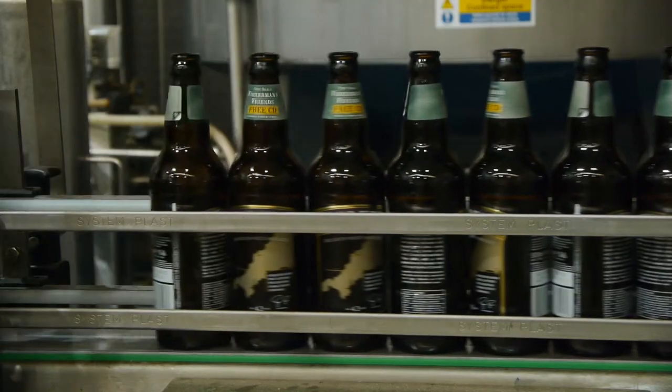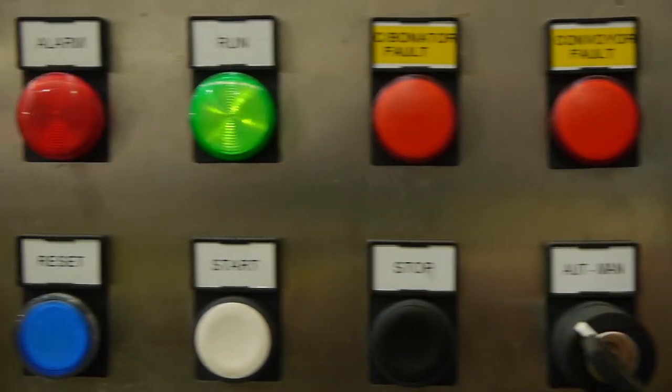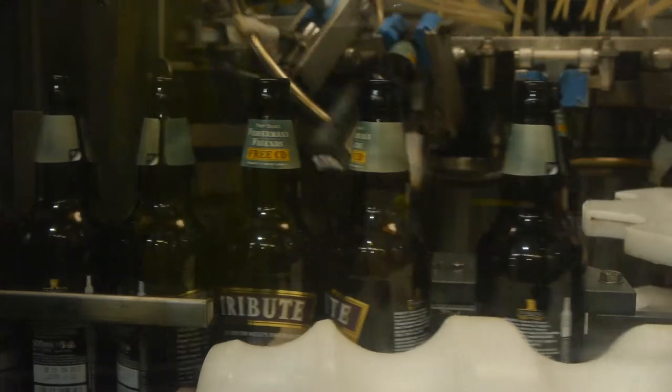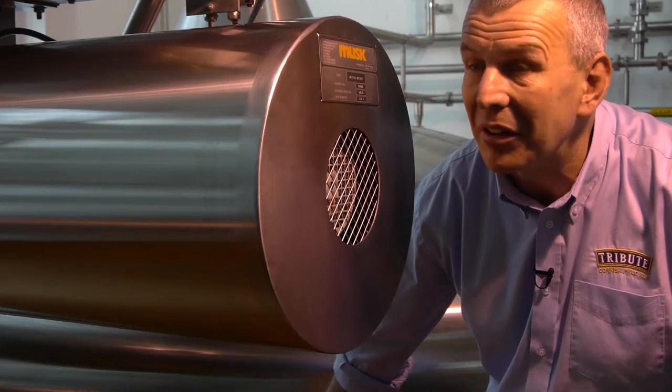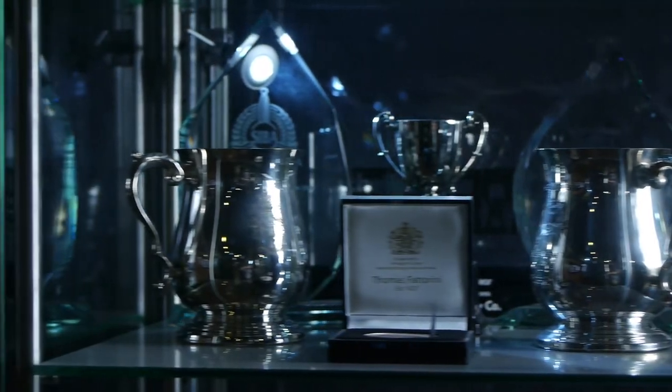The bottling line was installed in 2009. The bottled beer is a big growth part of our business. Having control of our own process and our own quality means that our bottled beer is better than it's ever been, and the awards that it's won really reflect that.